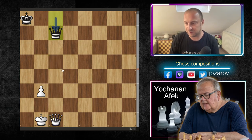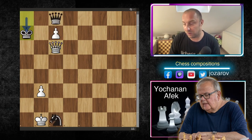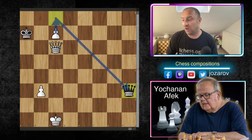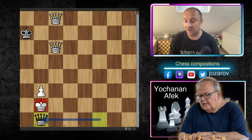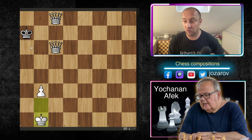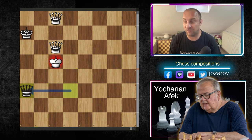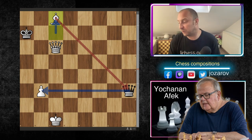Queen to c1 is not working because of the stalemate motif with queen to c7, queen takes c7. So white plays queen to c6, black has only one square: king to a7, and finally king to c1. But this is still not over — black plays the important move queen to h3. If white promotes to queen again, the same tactical problems recur: black will sacrifice the queen for a stalemate. Even promoting to a bishop doesn't work.